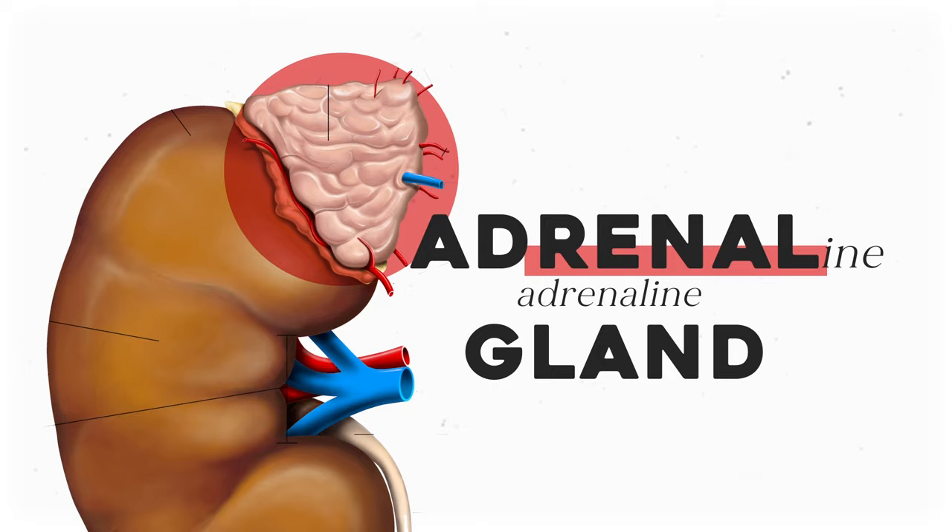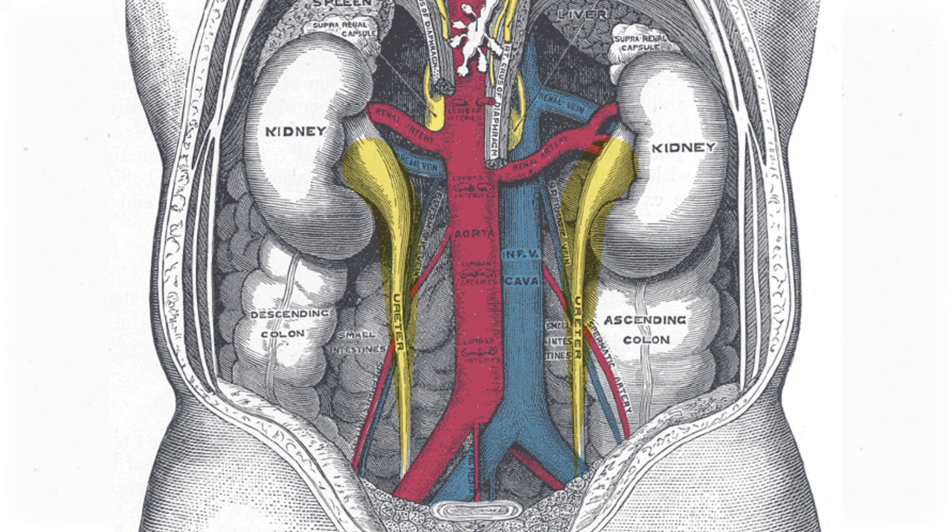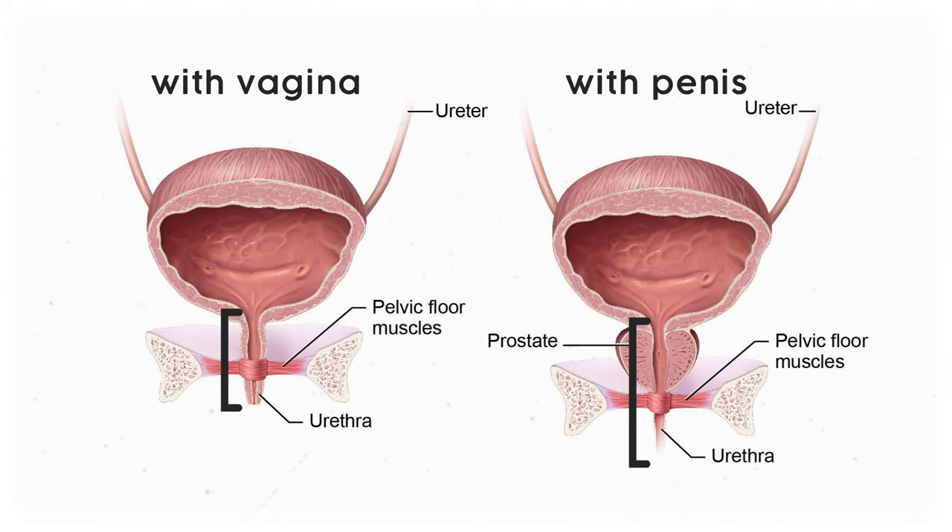Coming down from the kidneys are the two ureters, tubes that transport urine made by the kidneys into the bladder. From there, a tube called the urethra transports urine outside the body. Urethras are quite a bit shorter in people with vaginas, making it easier for bacteria to sneak into their bladders, which is one of the reasons they can experience urinary tract infections more often.